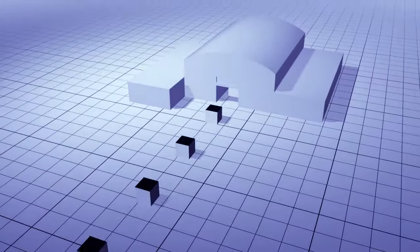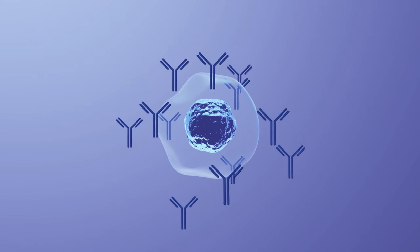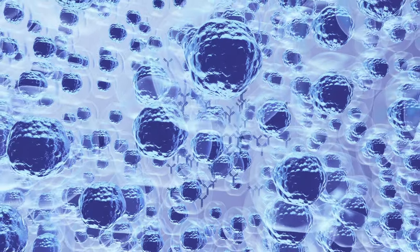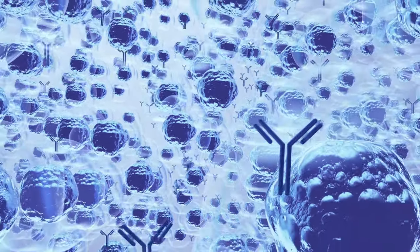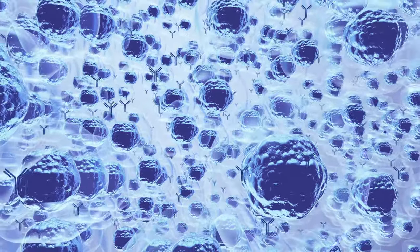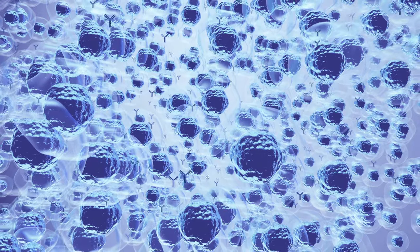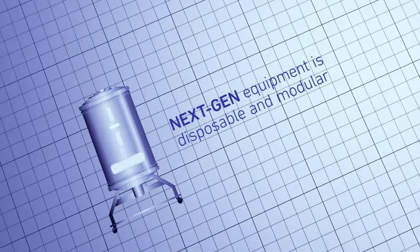How? Amgen science. The redesign began with the cells and processes used to make biologic medicines. We've engineered new cell lines that consistently make more medicine per cell, then give them an environment and nutrition that helps more cells thrive and live longer. These improvements allowed us to shrink our equipment and plant while maintaining our output.